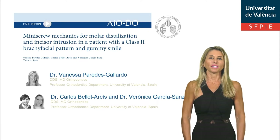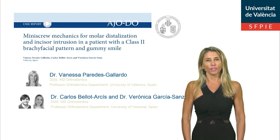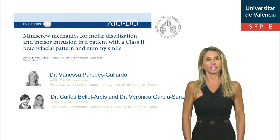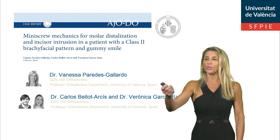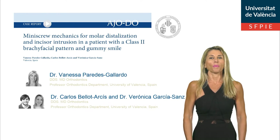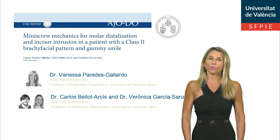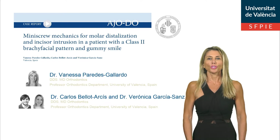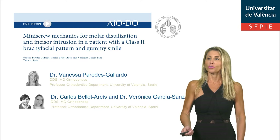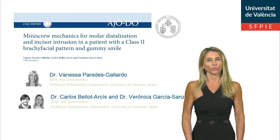Hi, my name is Dr. Vanessa Paredes and I am an orthodontist and a professor at the University of Valencia, Spain, as are my two co-authors. I am an international AAO member and I received the 2018 Case Report of the Year from the AAO. I am happy to present a new case report and I hope that you find it interesting.